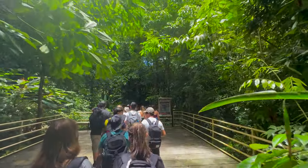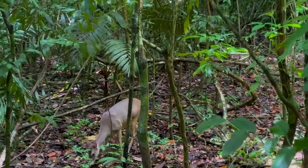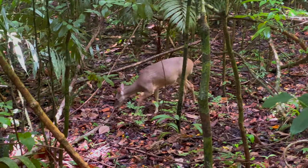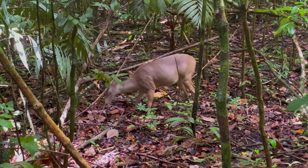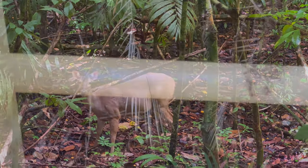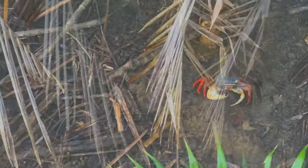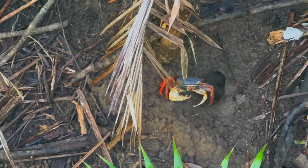The park itself offered better opportunity to see wildlife, like this deer. The wildlife in the park must be very used to human activity because they never seem to run away or get scared. It was a little surprising to see these crabs because we're a fair distance away from the beach, so these ones live a little bit more upland.